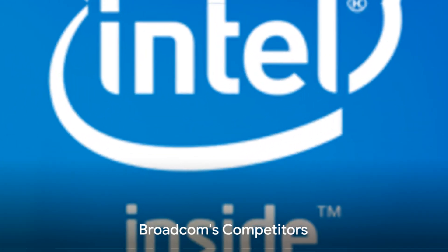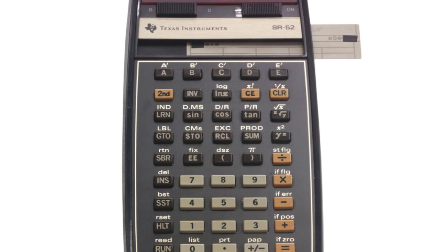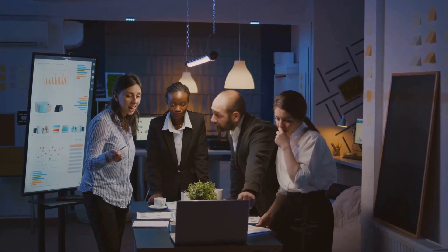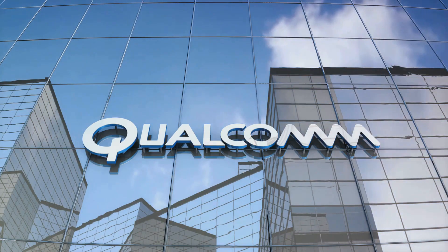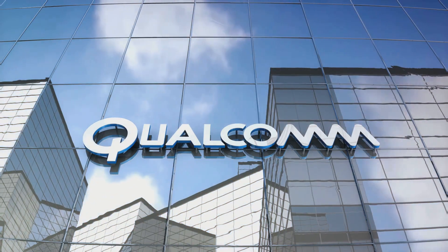Essentially, Broadcom's solutions are tailored to meet the needs of these industry giants. Broadcom faces fierce competition from powerhouses such as Intel, Texas Instruments, NXP Semiconductors, NVIDIA, and Qualcomm. Each company brings unique strengths to the table, making the semiconductor industry a dynamic battleground.